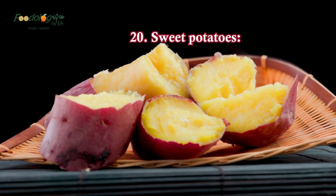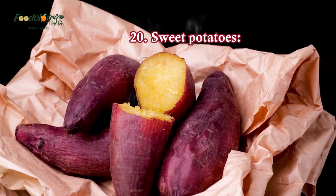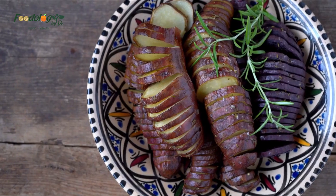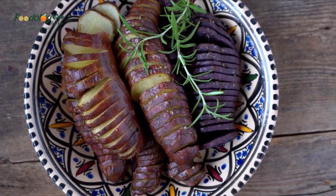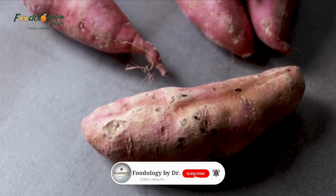20. Sweet potatoes. Potassium and magnesium-rich sweet potatoes are an essential part of following a blood pressure-reducing diet. Sweet potatoes are also high in fiber, which is good for your heart. Bake sweet potatoes in a sheet pan with your choice of lean protein for a quick and easy weeknight dinner. You can also make sweet potatoes the star with a sweet potato and shredded salad.